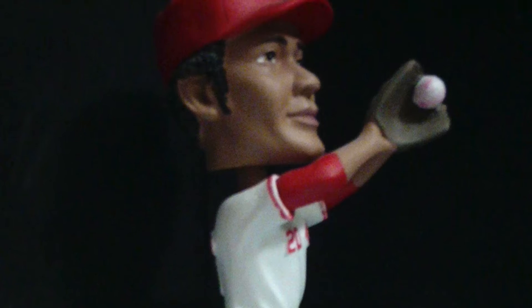He was a center fielder for the Big Red Machine and is best remembered for catching the final out in the 1975 World Series. His name is Cesar Geronimo, and this is the 2012 Cincinnati Reds Hall of Fame and Museum Cesar Geronimo Bobblehead.